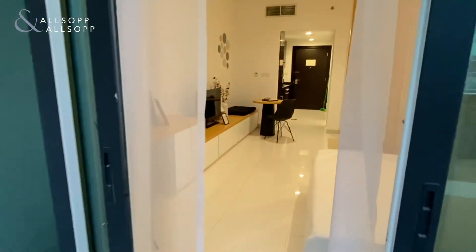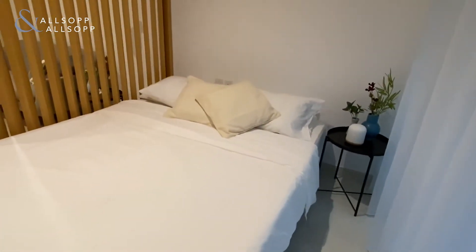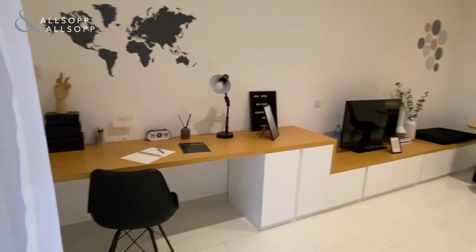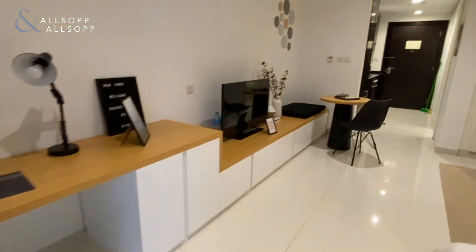This is a brand new listing, newly renovated, very modern and stylish — a one-of-a-kind apartment with lots and lots of space.